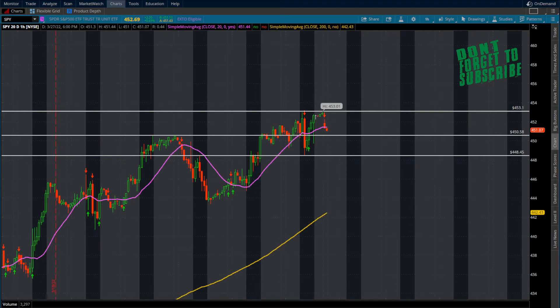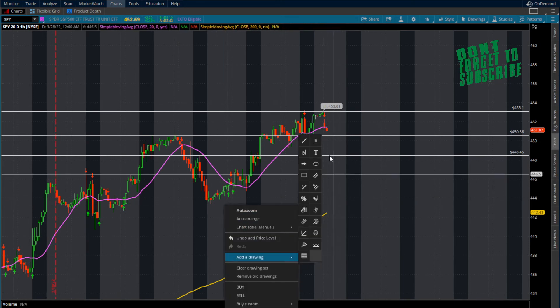Very good price action. 453 to the long side — just set an alert. We currently traded and closed at 452.69. After hours has just opened up here on the futures. To the downside, 448.45 is going to give you a little bit of room down, and we do have a little bit of support from this prior price action.